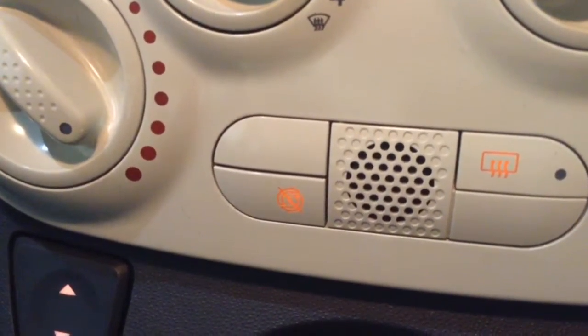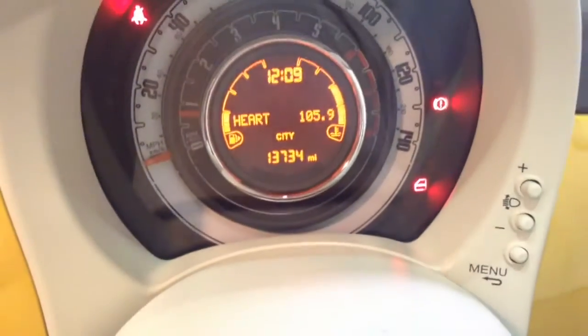The auto stop-start allows the engine to switch off at idle — for example at traffic lights — and then re-engages once the clutch is depressed. You've also got a power outlet for all your various gadgets. On the main dash you'll be able to see this vehicle has done 13,734 miles.